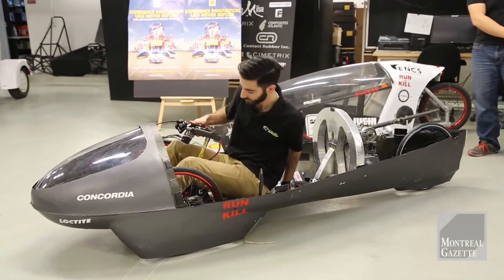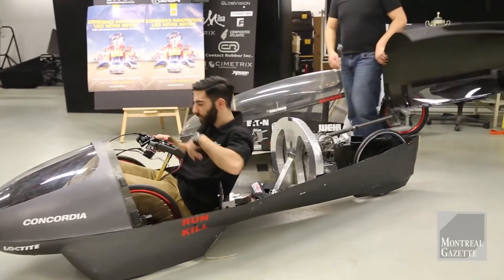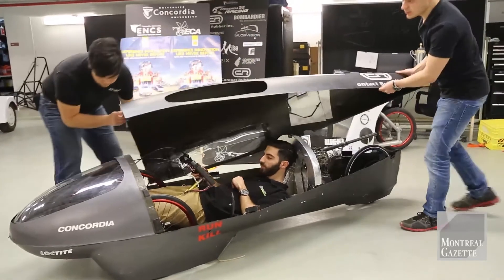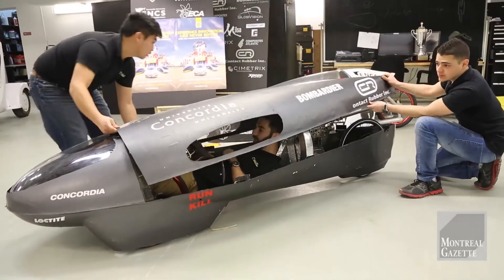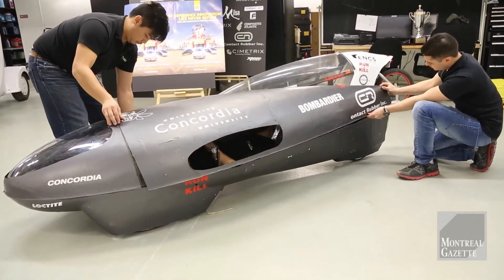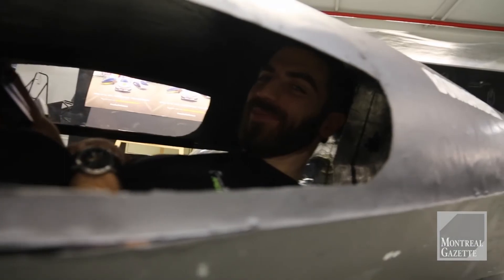With all of these changes, we expect to see much greater results when we finally take it out to the competition in Detroit for Shell. It's our first time entering the Shell competition with this car and with a super-mileage team from Concordia, so with all of our changes and new designs, we're very excited to see how we stack up and compare to the other teams.